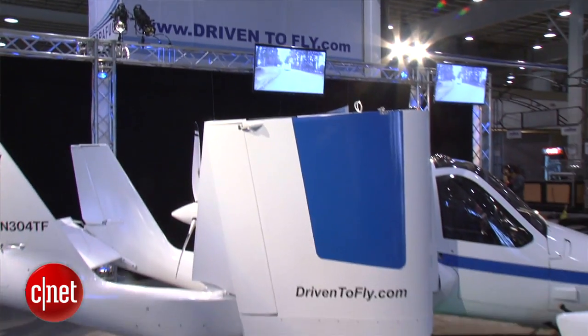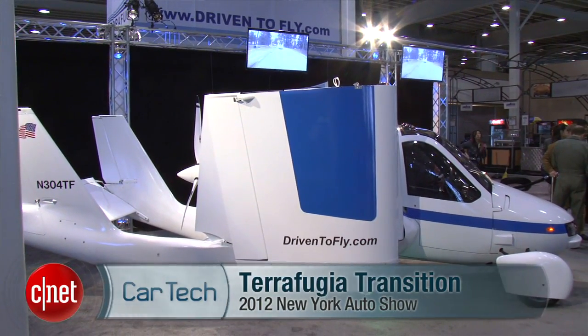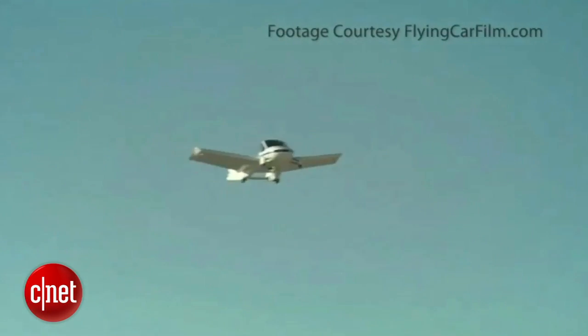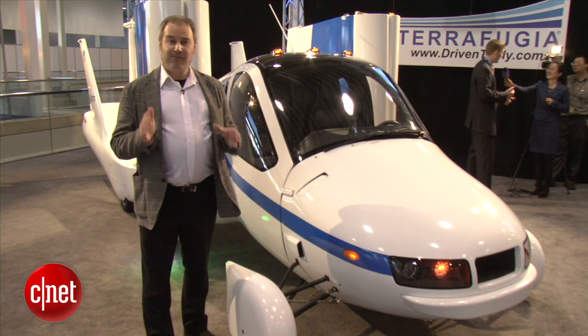Generating a lot of interest at the 2012 New York International Auto Show is this, the Terafugia Transition. A lot of you have read stories about this, maybe seen YouTube videos of it flying around. This is what you probably think of as a flying car.